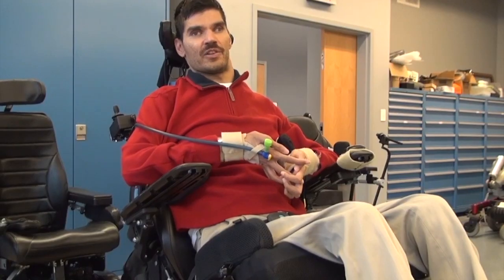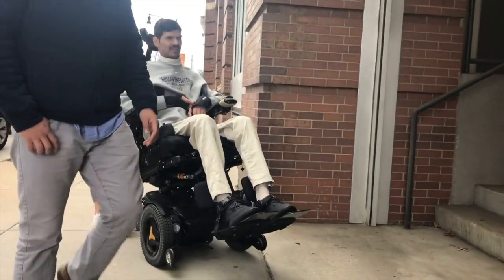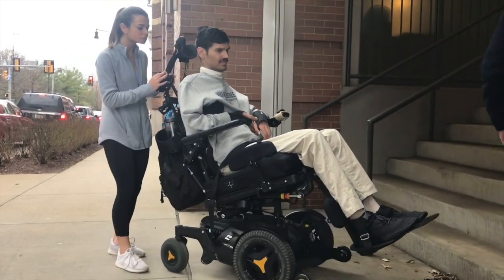Places where it's difficult to go — either the sidewalks aren't accessible, there are no curb ramps. There are businesses that have steps at their doorways.